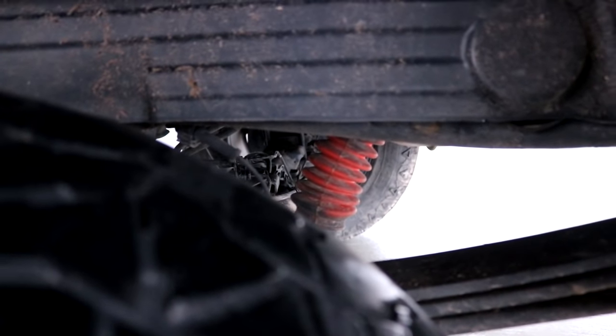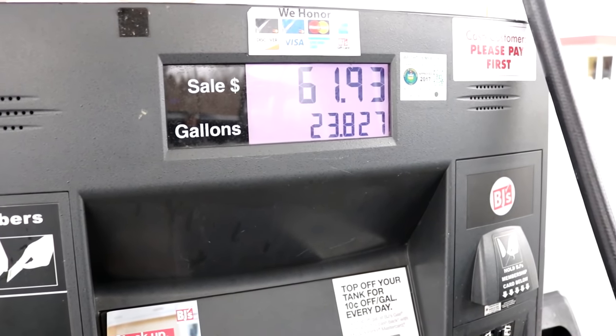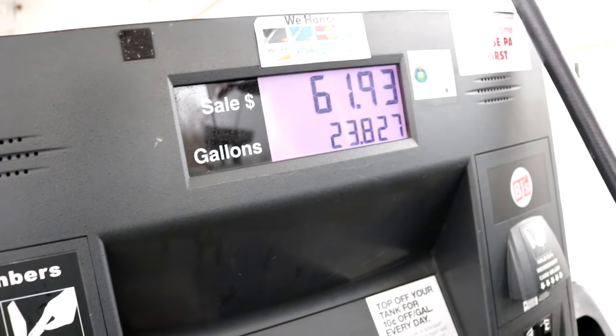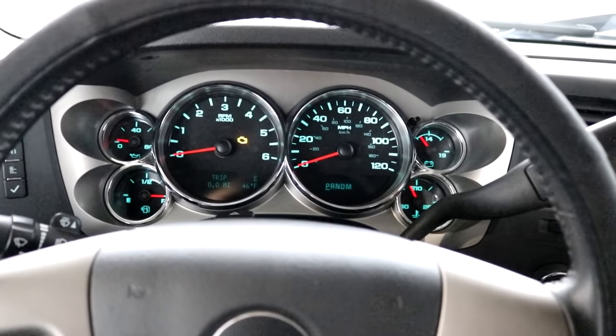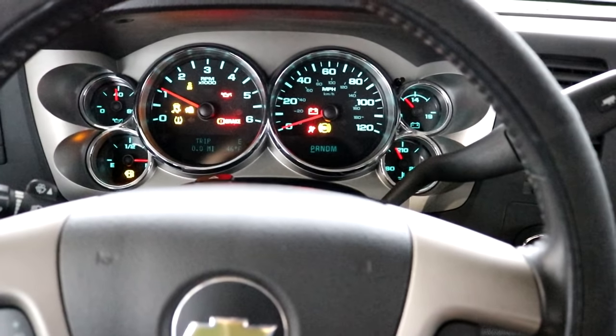Alright, $61.93 for 23.8 gallons — actually closer to 24 — so I'm actually getting just under 17 miles per gallon. I didn't realize I had a 24-gallon tank, that's pretty crazy. Let's see if it just starts right up — oh yeah!